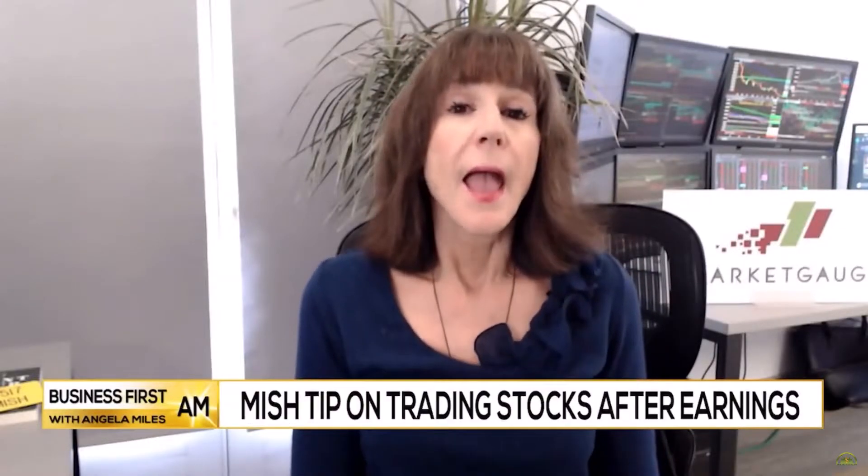Hi, this is Michelle Schneider, MISH, Director of Trading Education and Research at MarketGage.com. Since we are heavy into earnings season, I wanted to give you a quick tip on how to trade actively after a report.